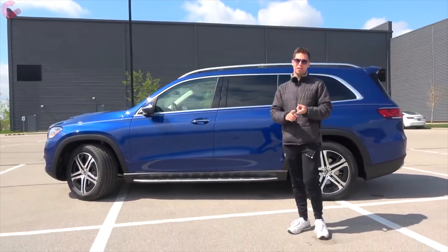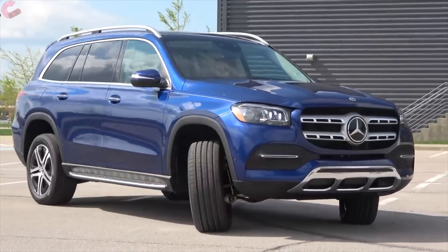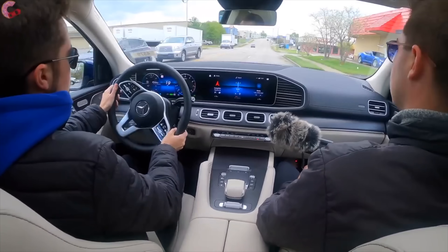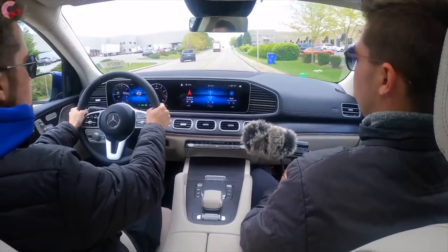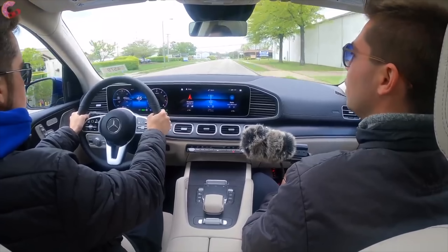Next up we have the Mercedes GLS. If you're a loyal subscriber you probably watched our review on this not too long ago. This is really a great vehicle — it's hard to beat a Mercedes-Benz, especially when you're talking about the S-Class of SUVs. The only thing I can knock it on is that it's not super flashy on the outside, but the powertrain is really miles ahead of even the other German competition. It is so incredibly smooth — it might be the smoothest powertrain you can get in any vehicle. It's incredible.